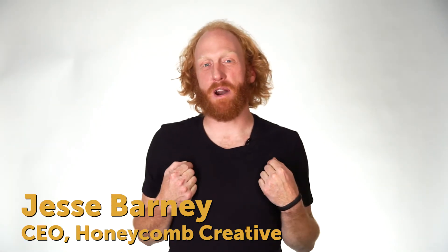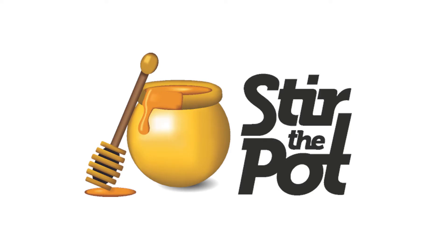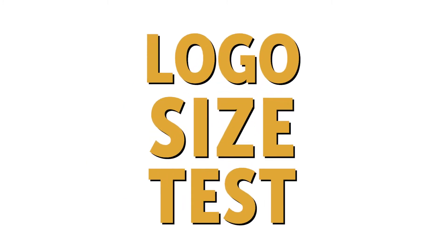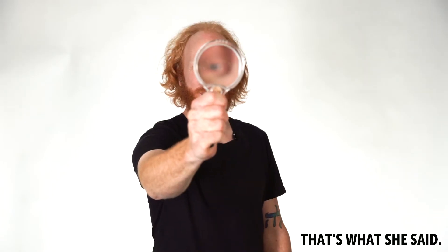Welcome back everyone. I'm Jesse Barney from Honeycomb Creative and this is Stir the Pot. On the docket today: the logo size test. You might have a great logo, but does it look good really small and really big? Let's examine.